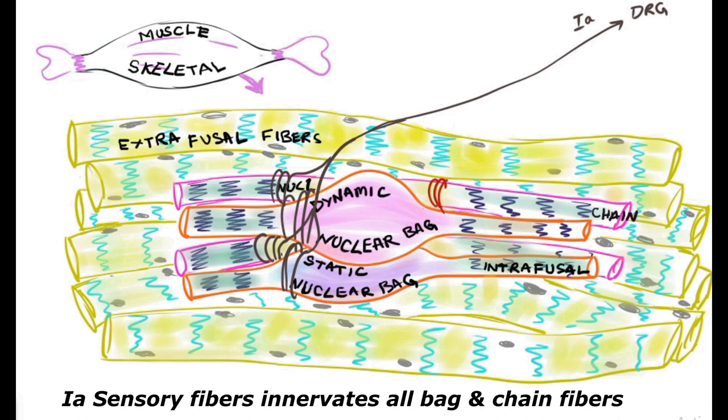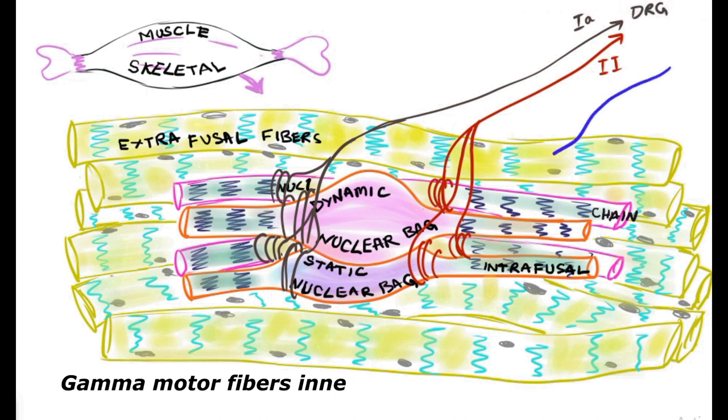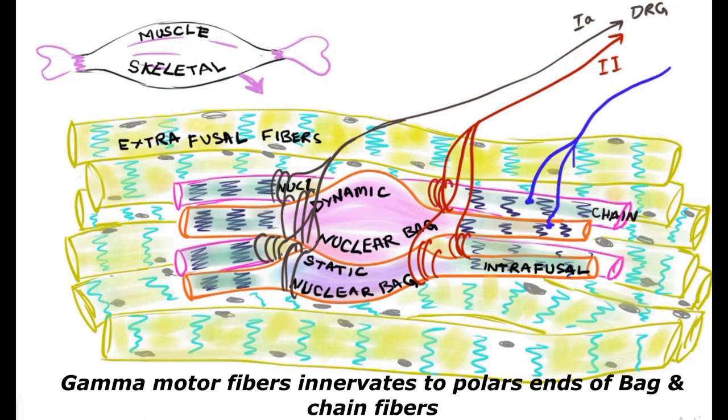Some fibers reverse back and innervate the alpha motor neuron. Type 2a sensory fibers also emerge from almost all intrafusal fibers except the dynamic nuclear bag fibers. The type 2a sensory fiber also runs through the dorsal root ganglion and ends in the dorsal horn gray matter.